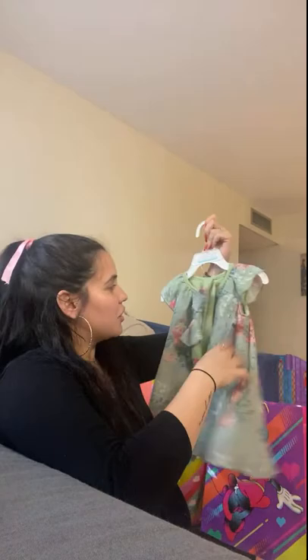Oh, this dress is everything, Ellie. You gotta say thank you. Oh, look at these shoes! Oh my gosh, look. You like these? These are so cute. She's learning how to walk with shoes on — these are perfect.